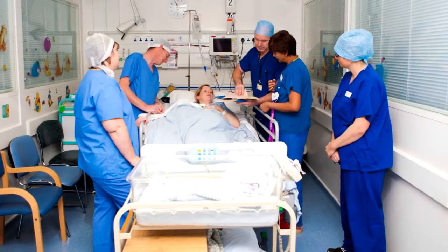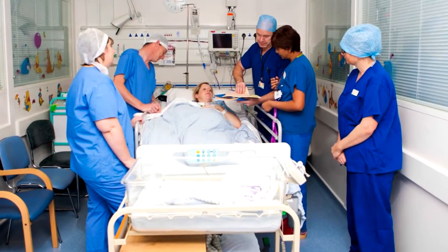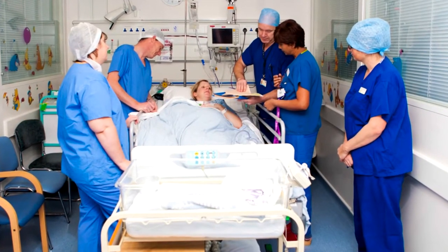Once the midwife has checked your placenta they will assess and weigh your baby in the theatre so that you are able to see. Your birth partner will be able to take photos of this. After the operation is completed you will be transferred to recovery where you will have your observations taken regularly.